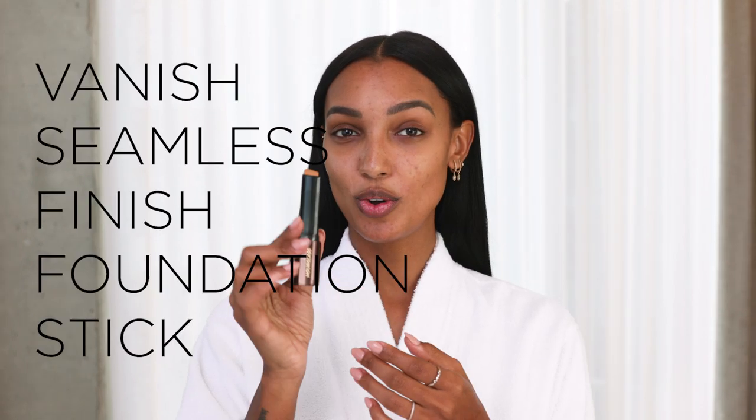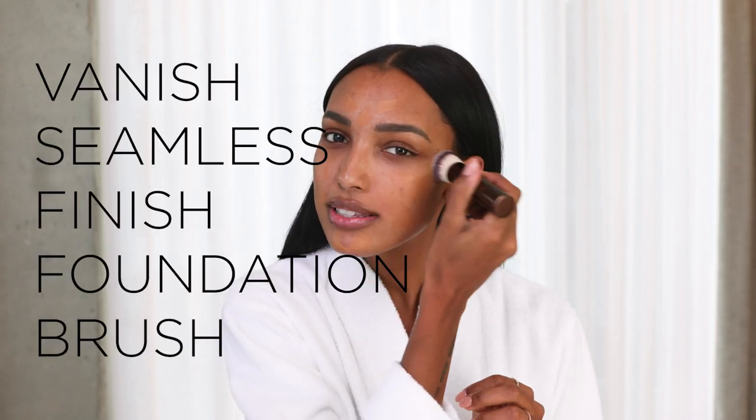And now onto foundation — I'm using Golden Amber. So I'm just going to take a few little dots, or swipes, and then I'm just going to buff that into my skin. I love how smooth this foundation stick goes on. The reason why I look for a foundation with more full coverage is because I am dark skin, and I tend to get hyperpigmentation really easily. So having something that's able to feel very light but still give me that full coverage is key, and I'm just going to keep building this up.